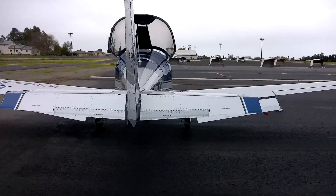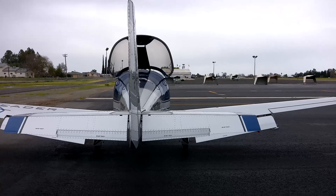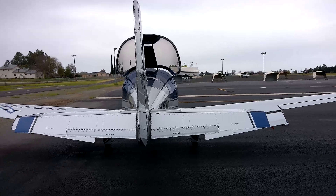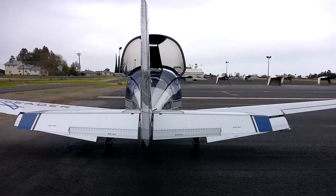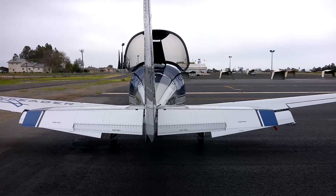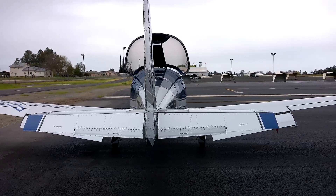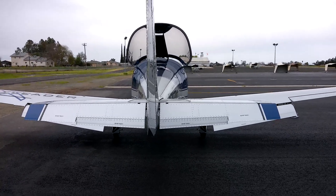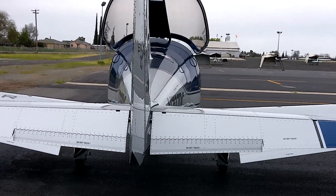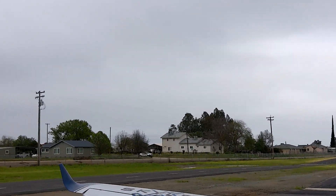Also, when you land and you put the flaps down, normally you'd have kind of a dip when those flaps are put down, but this aircraft has an electric trim on the horizontal stabilizer, and you don't get that effect because of the automatic trim. You can see those right there — and take a look up there, it's got winglets.